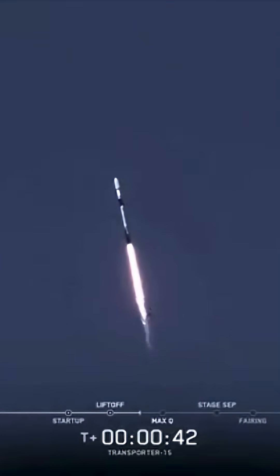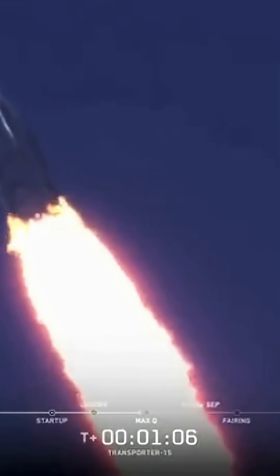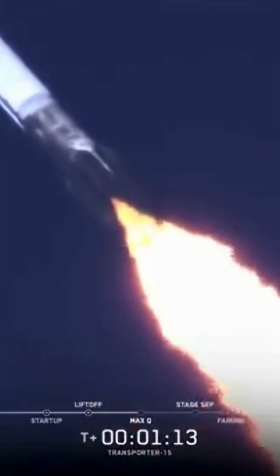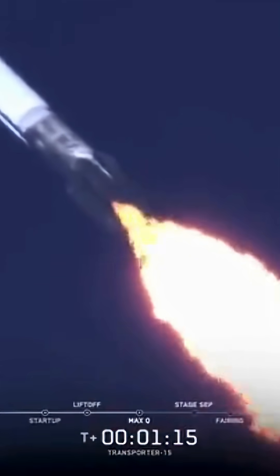We're currently throttling down to prepare for max Q. Mach 1. Max Q. And there's the call-out for max Q.